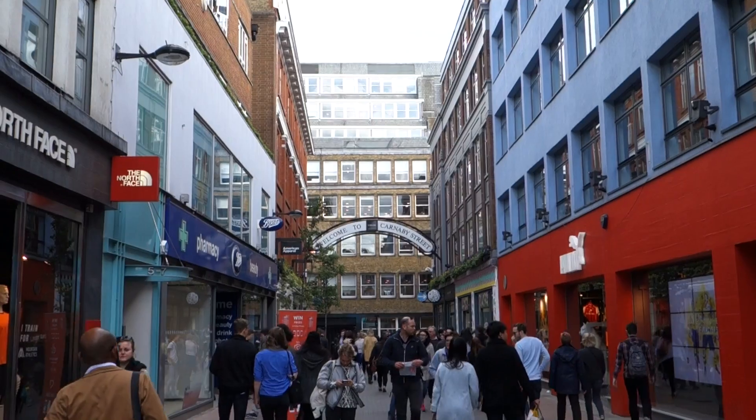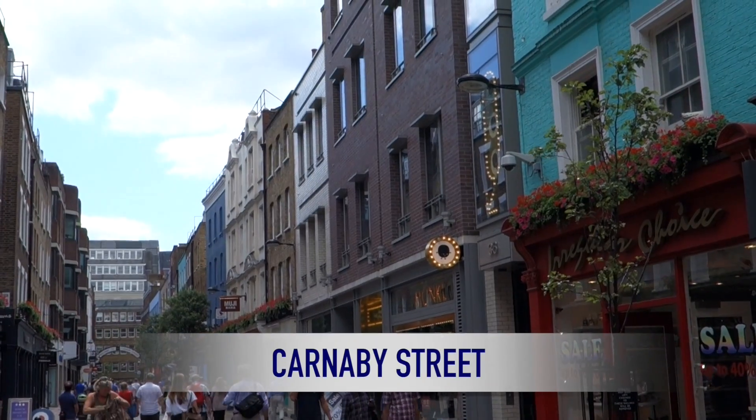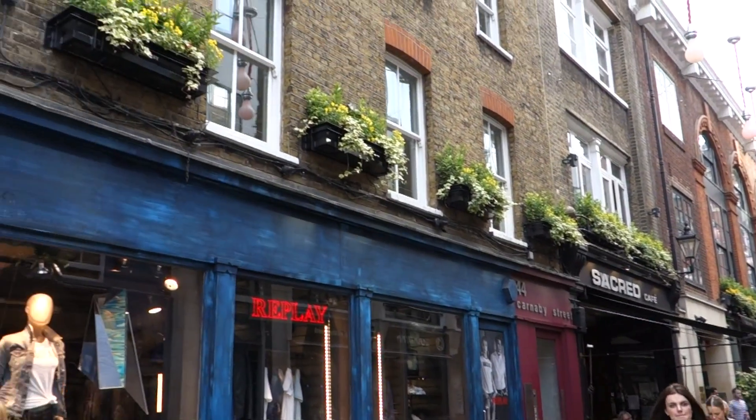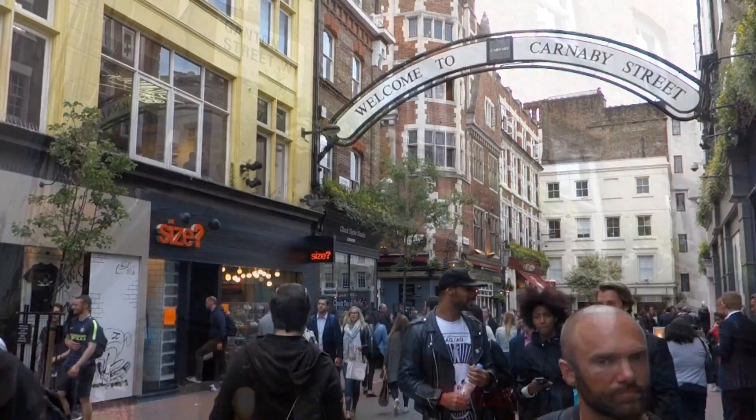A few streets away from Regent Street is Carnaby Street. Carnaby Street and its surrounding areas are excellent for finding edgy, fun things that you probably won't find anywhere else in London.